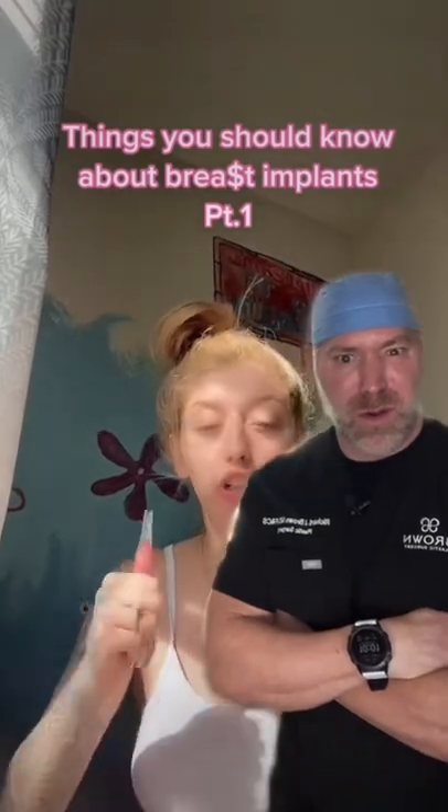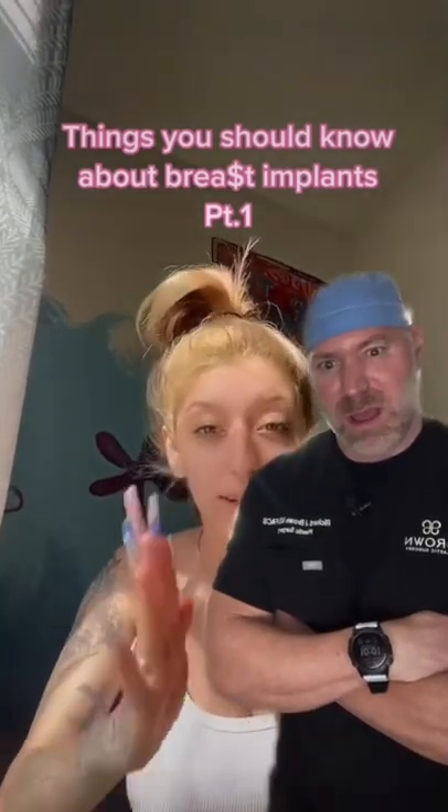If you're thinking about getting tata implants, let me just help you out. So although they look normal, they are so hard. Do not get them.